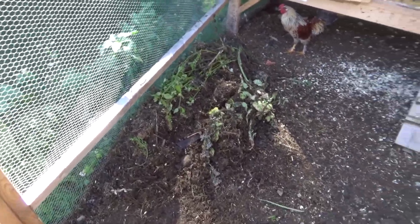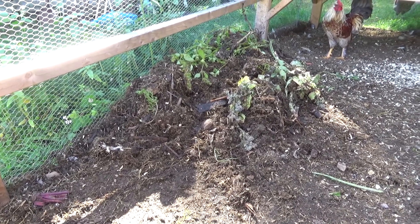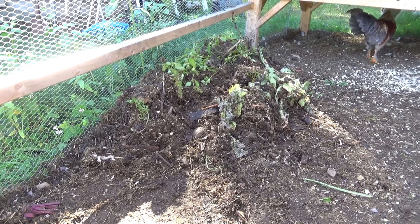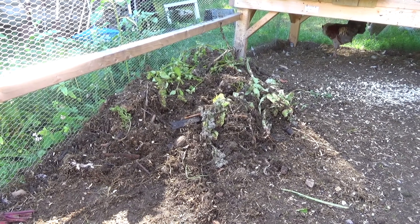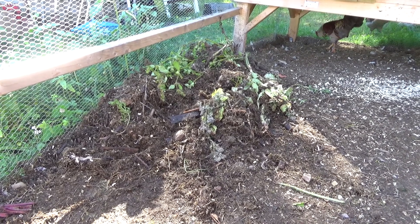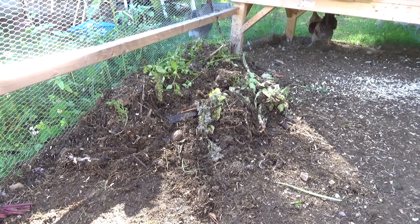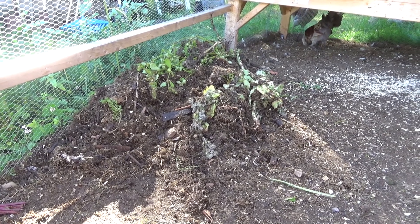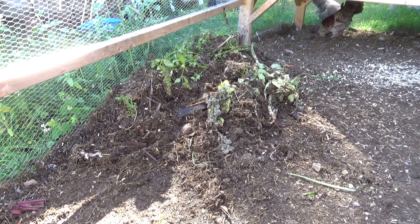This is the compost pile in the chicken run — it's mostly finished now. I just added some fresh material yesterday, which is why there's all this green stuff here. I've turned it a little bit, but the chickens do a pretty good job going through it. They eat whatever they can find that they like, including green material — trimmings from the garden, dead grass, things like that — and they'll pick out bugs and worms too. So it's a little bit of extra free chicken food.